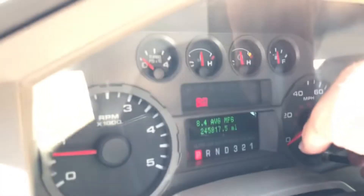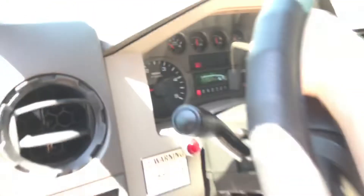Air is blowing cold. It's got 245,000 miles — 817 hours on the mileage.